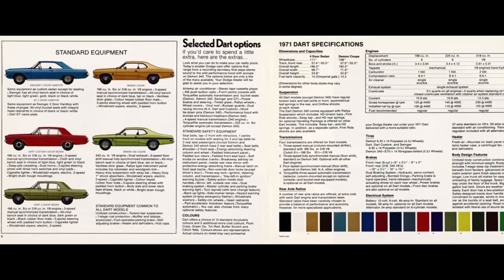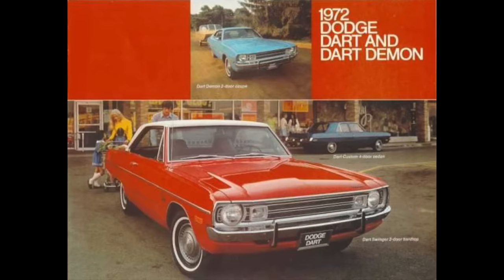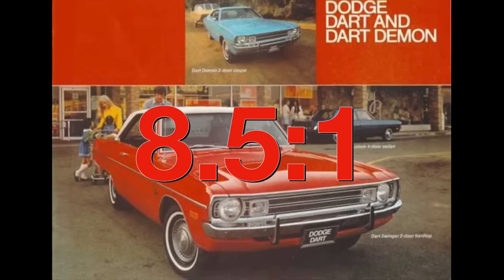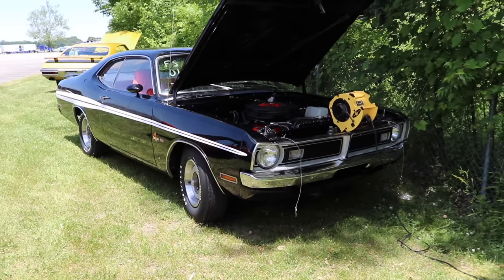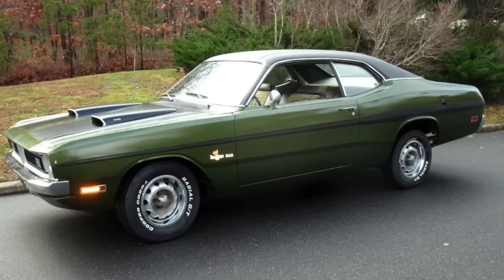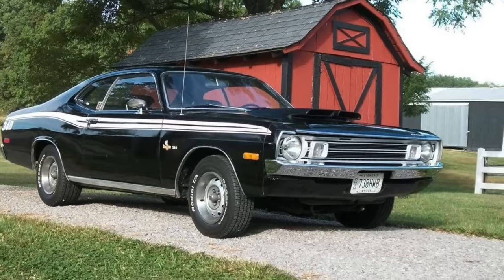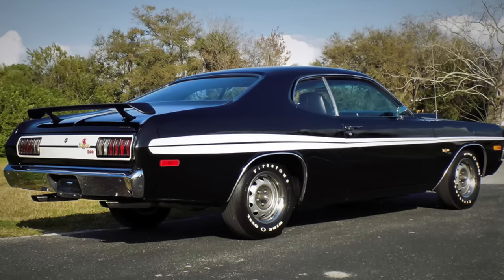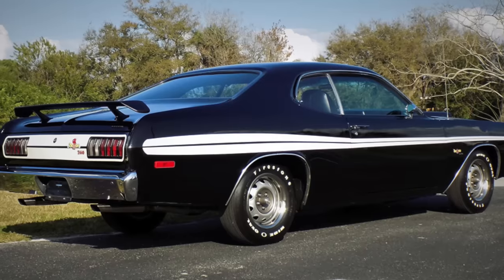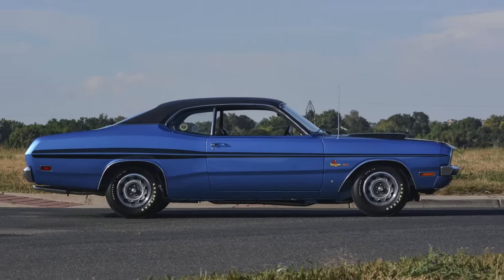For instance, in 1971 the compression ratio was still an impressive 10.3 to 1, but then in 1972 it would drop down all the way to 8.5 to 1. The 1971 Dodge Demon also featured a forged crank and rods, but then in April of 1972 that forged crank was replaced with a cast one. Not to mention that in 1972 the intake valves were also decreased from 202 all the way down to 188. So the 1971 Demon 340 engine was just a little bit hotter.